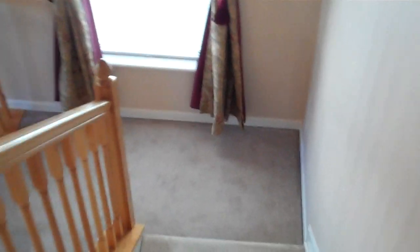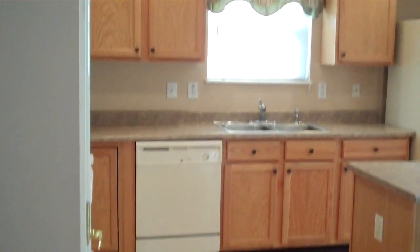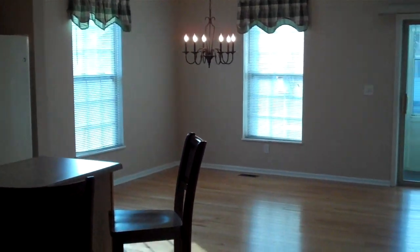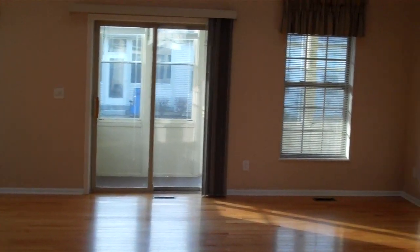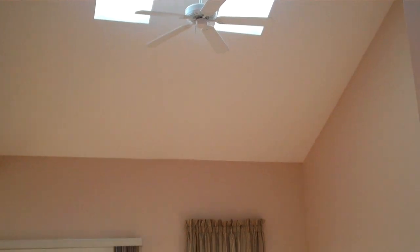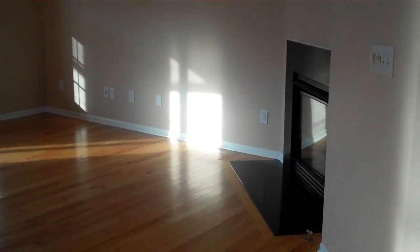That concludes our video tour today of 311 Bellstone Street. This beautiful three-bedroom, two-and-a-half bath upgraded condominium boasts nearly 2,000 square feet of living space with a large basement and two-car attached garage, located in the Fairfield Square Condominium Community just off Route 256 in Pickerington with Pickerington City Schools. Do not wait — this condominium will not last long. Call us today at 614-505-6212 or visit www.ColumbusRealEstatePros.com and complete your online application today. Do not wait, this gorgeous condo will not last long. Thank you.